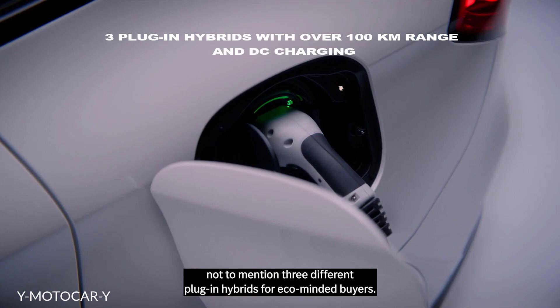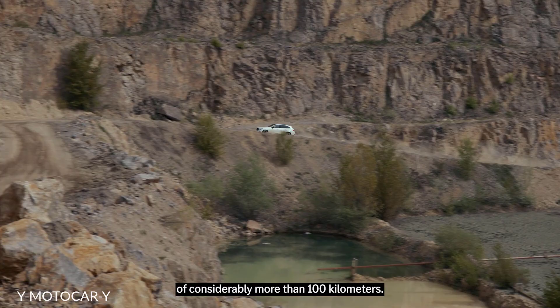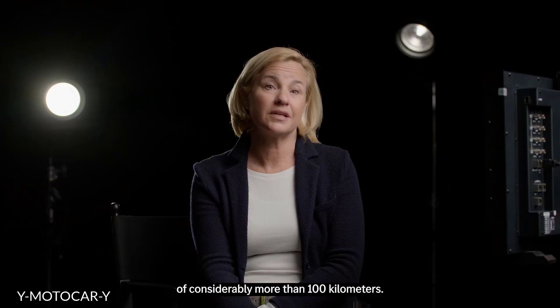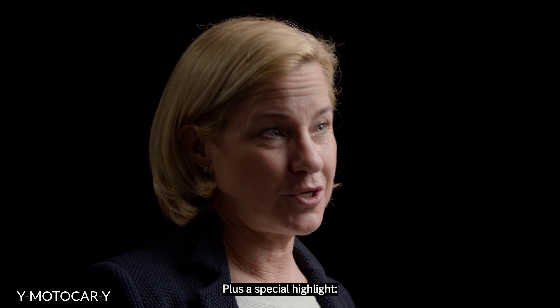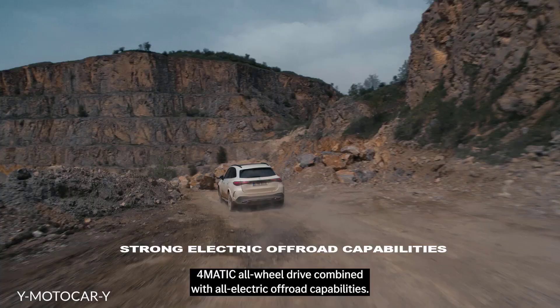The hybrids will all have electric ranges of considerably more than 100 kilometers. The result is impressive. Plus a special highlight: for the first time, our plug-in hybrids offer 4MATIC all-wheel drive combined with all-electric off-road capabilities.